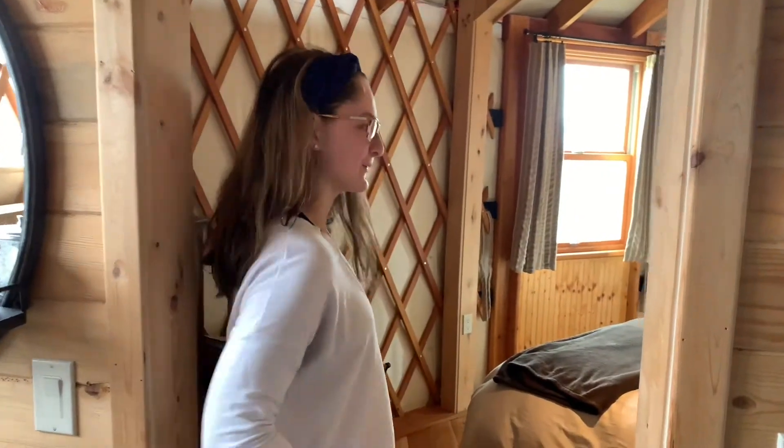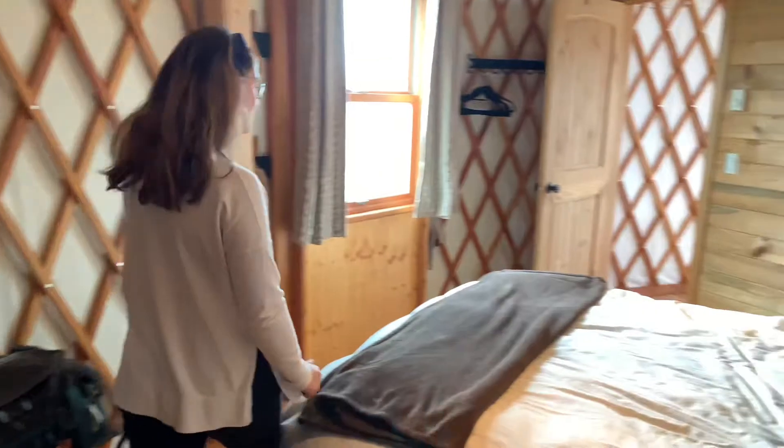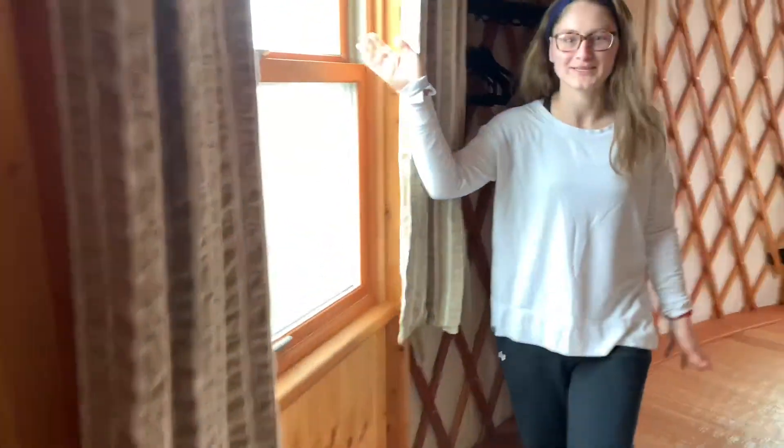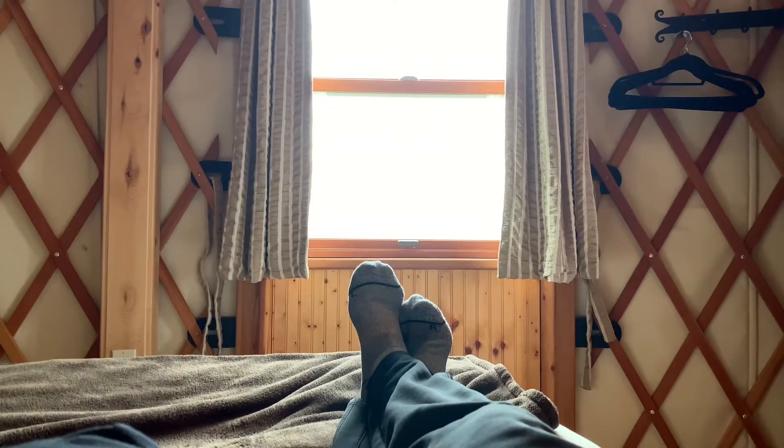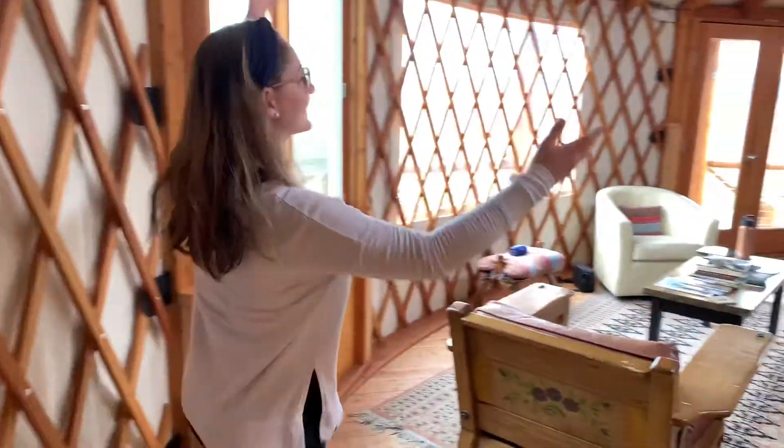Bedroom number two. This is the best bedroom because you have a tall view of the mountain out the window from the bed. Back into the recreational area.